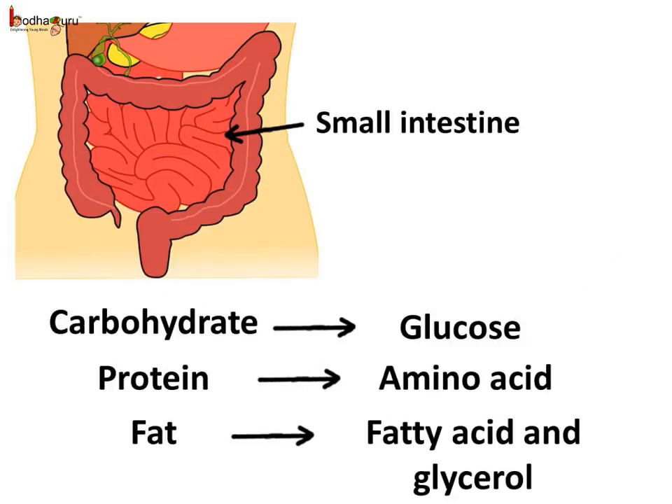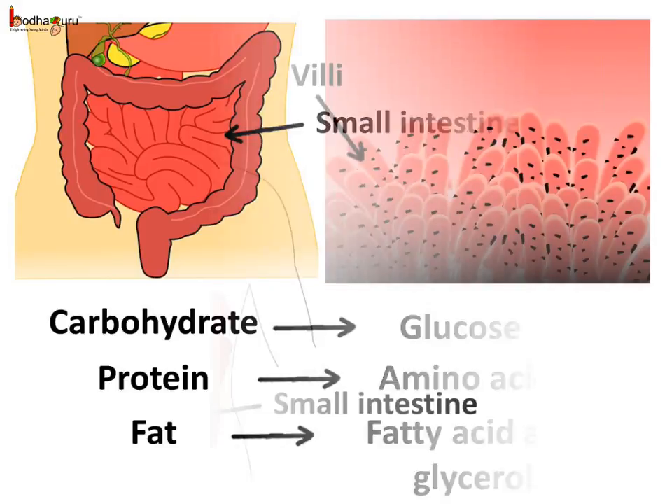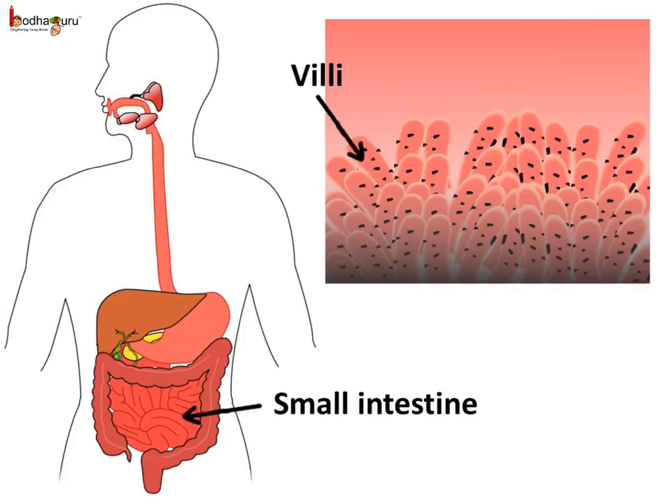The digestion is completed in the small intestine. Finally, the carbohydrates turn into glucose, proteins turn into amino acids, and fats turn into fatty acids and glycerol. The digested nutrients are still inside the small intestine. How do they reach other parts of the body and cells? The nutrients get absorbed by the small intestine wall, which is full of blood vessels.